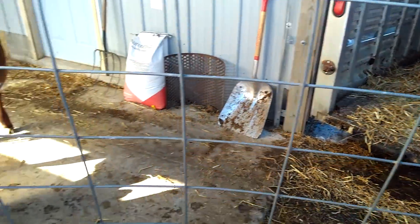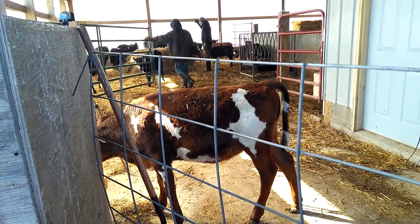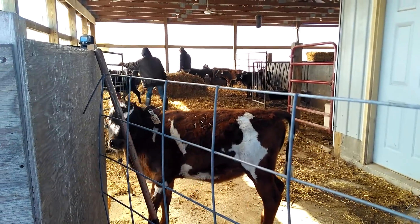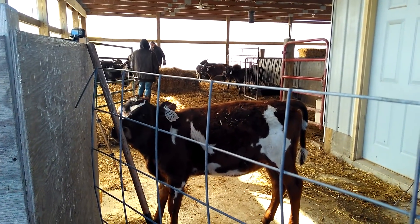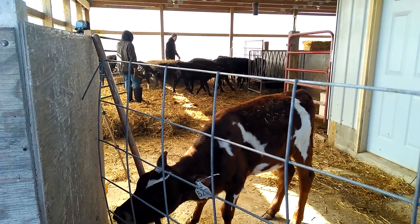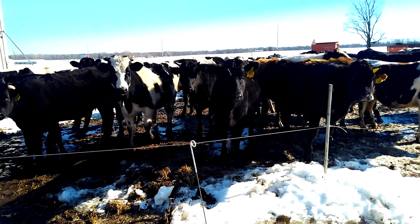Got some fresh bedding in there. We're going to move some heifers to the other barn. Sanders and Kevin are sorting while I'm the gate holder — somebody's gotta be the gate holder! They're all very curious.